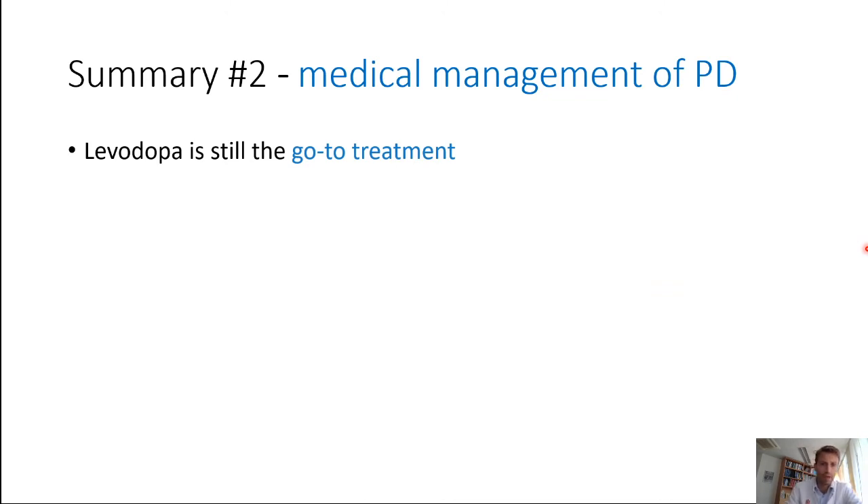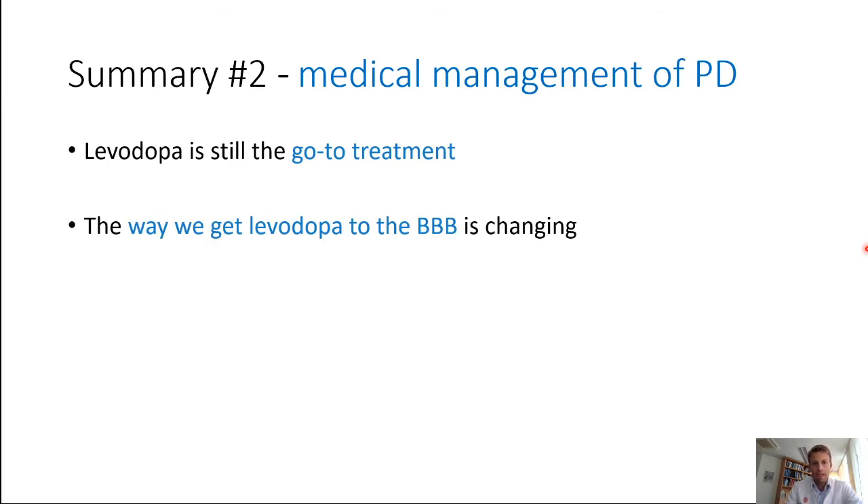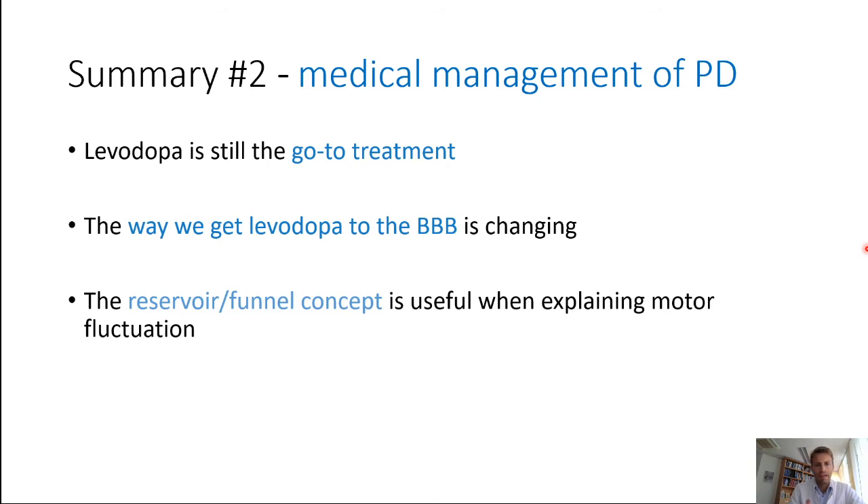If you're talking about pills, levodopa is still the go-to treatment in the management of PD, even though it's been around for about 50 years. The way we're getting levodopa to the blood-brain barrier is changing, and we're adding medication to keep dopamine levels in the brain as stable as we can, but it's getting harder and harder as the disease progresses. The funnel and reservoir concept is very useful when explaining motor fluctuation to patients — if the patient can explain what's going on in their daily life, you can adjust the medication to cater towards more on-state without dyskinesia.